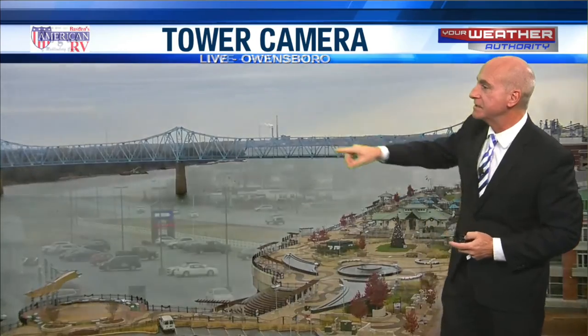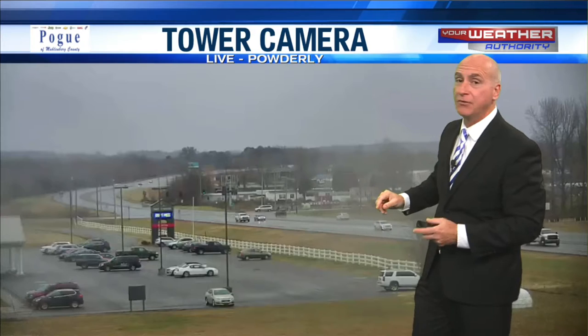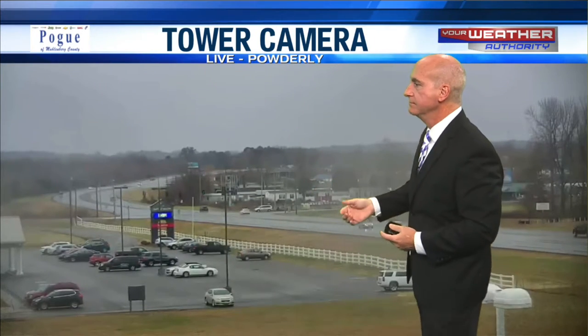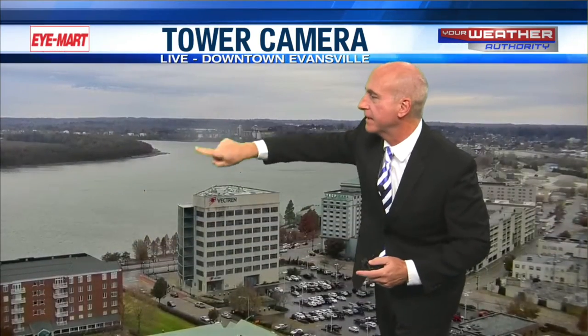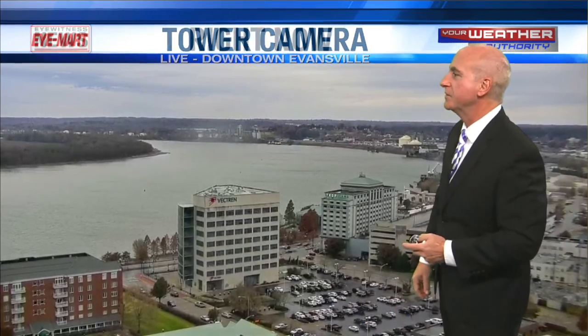As we're looking to the east, you can see that wind really kicking the steam from the OMU plant pretty quickly to the north. It's a south wind we've got out and about, and that's what's helping to warm us despite all the clouds. Look at the raindrops on the lens in Powderly, Kentucky — that's our Polg Auto camera. Final stop, downtown Evansville. Looks like we've got a little raindrop on the lens here too on our iMart camera, looking out toward the west side of town.